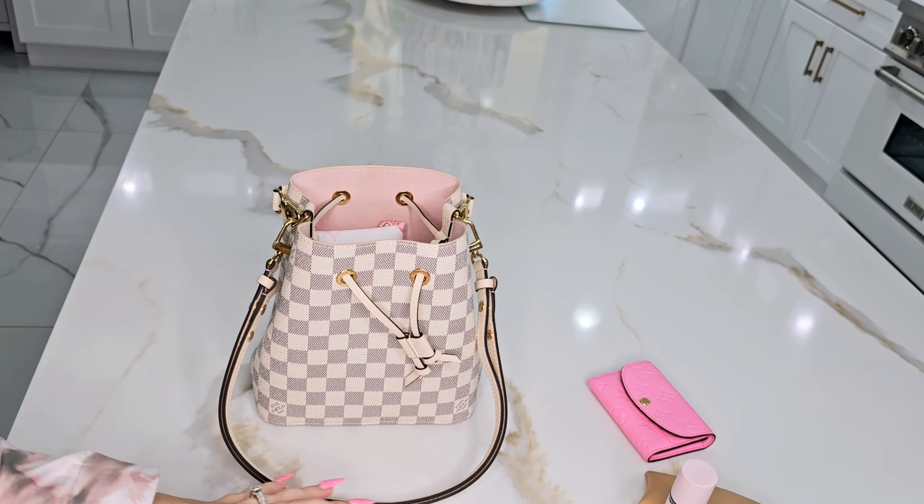It came with a pink interior and a braided handle, which gives it a nice touch. The measurements are: eight inches height, eight inches length, and five inches wide. The braided top handle is 4.75 inches, and the shoulder strap — or crossbody strap, how I like to wear it — is 12 inches.